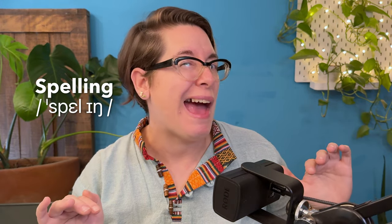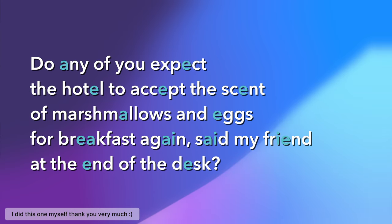Now let's put it all together. Try to see if you can articulate all the eh sounds in this sentence, no matter what the spelling is: 'Do any of you expect the hotel to accept the scent of marshmallows and eggs for breakfast again?' Said my friend at the end of the desk. So how many instances of eh did you hear? Thirteen! Yes, there should be 13 eh sounds in that sentence.